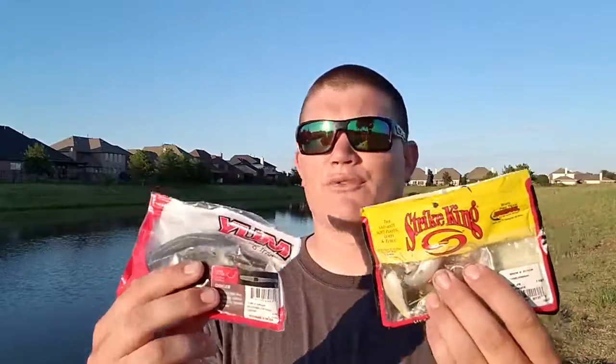Hey guys, Ryan Hovnick here. I'm going to show you exactly what I use when I go to a pond and how I pack my tackle. I'm going to show you here — this is two random bags of plastic I happen to have. One bag I put my reaction baits in, my moving baits, and one bag I put my soft plastics, my slow moving baits.